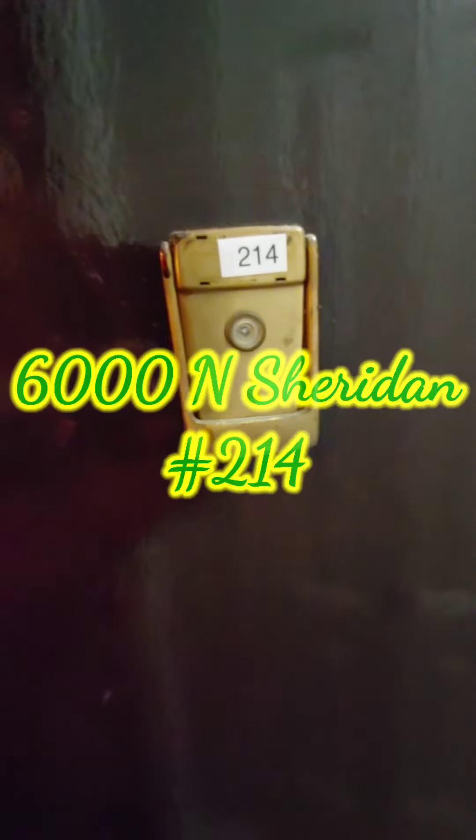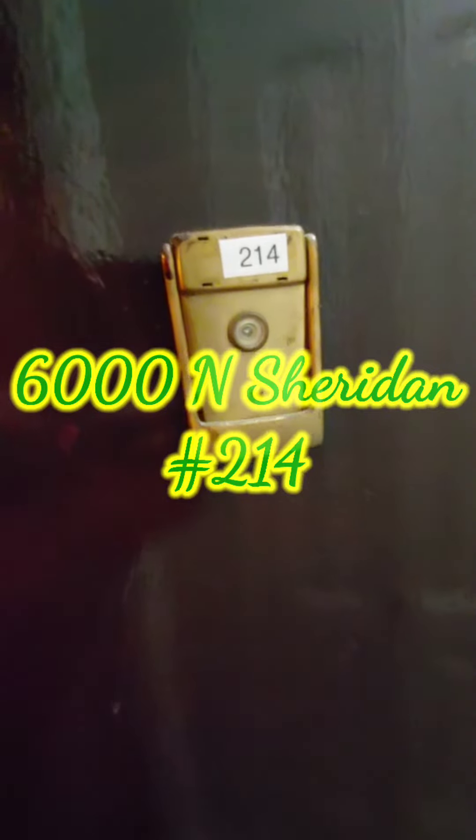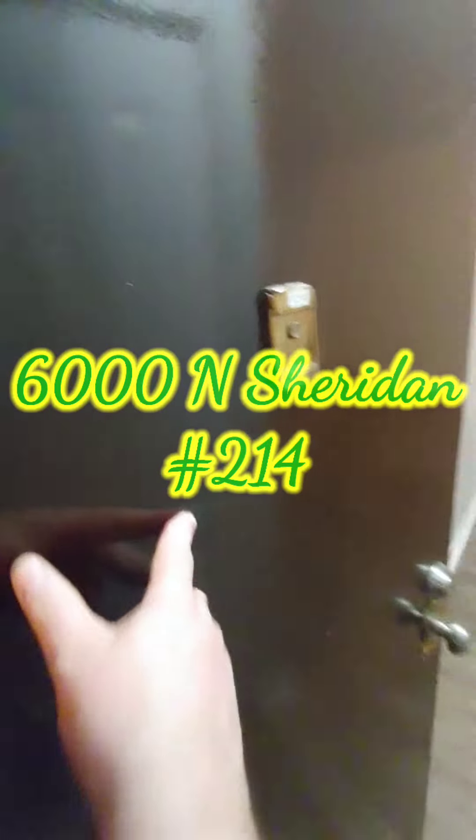Hello, this is Howard and this is my video for 6000 North Sheridan, Unit 214. A very nice one there.